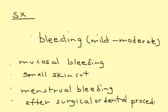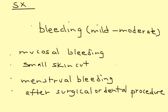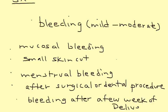Another important presentation is postpartum bleeding — bleeding a few weeks after delivery. The postpartum period is susceptible to an episode of heavy bleeding if a patient has Von Willebrand disease.